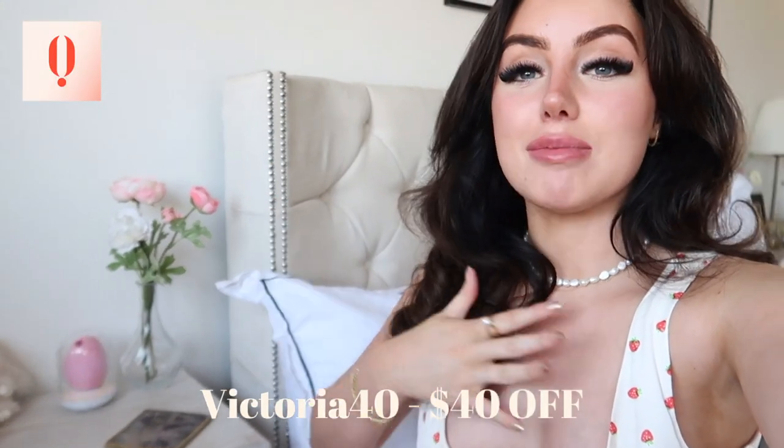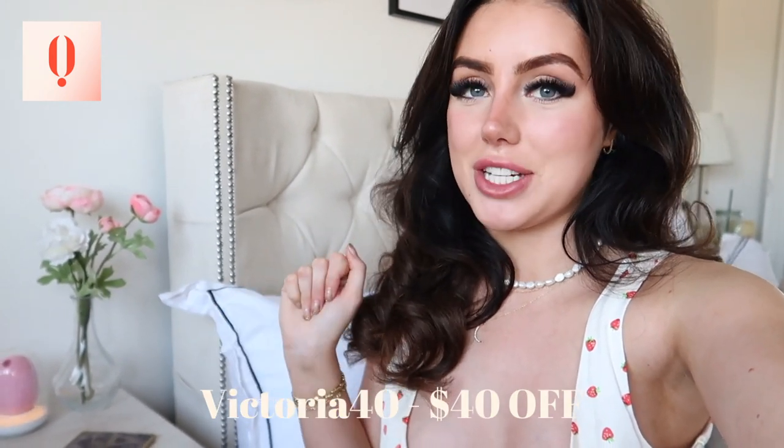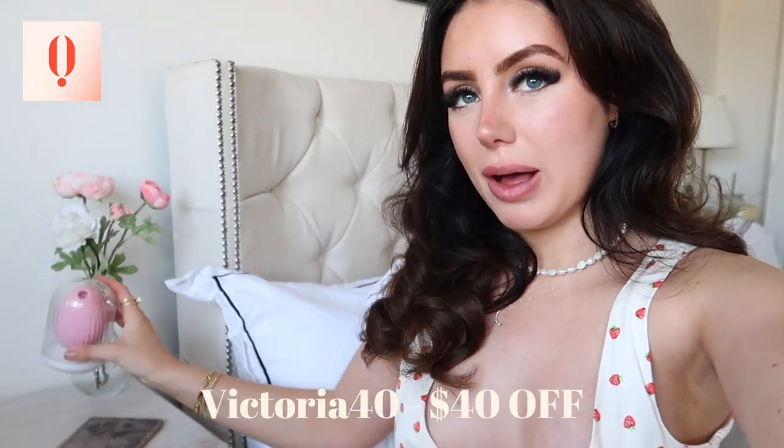I just wanted to start this video off by saying a massive thank you to today's sponsor, which is the brand Oh Sugar, which you can see their product right here. I'm so excited to tell you guys about it. I have a discount code for you which will be on screen and the link will be in the description for you guys to go check it out. But let me tell you a little bit about this.